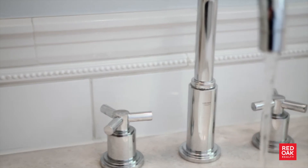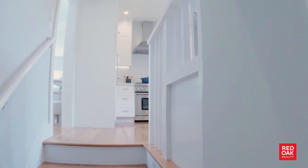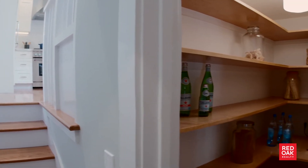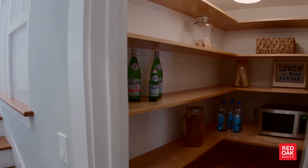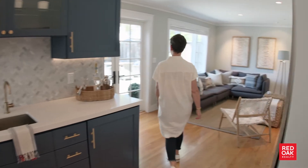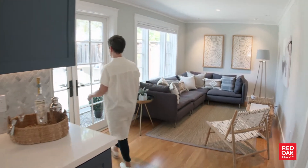The two upper bedrooms share a hallway bathroom that is a gorgeous blend of white and marble tile and gleaming chrome bath fixtures. From the kitchen, you can travel down six steps to the lower level, and on your way you'll pass a very sweet walk-in pantry. At the bottom, you're in an open space that is a combination of a home office, a wet bar, and a family room with the perfect wall for the television.